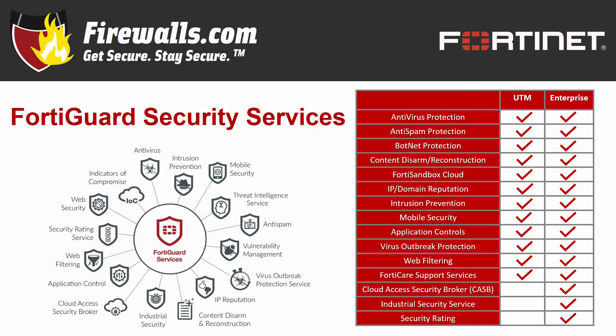The Enterprise Bundle offers everything you'll get in the UTM bundle plus Cloud Access Security Broker which protects your cloud-based services, industrial security service protection which addresses attacks against critical infrastructure in manufacturing industries, and security rating service which checks your network and provides scoring and recommendations. Both bundles also include FortiCare support.